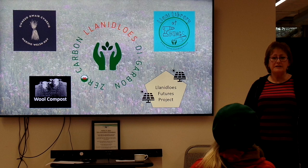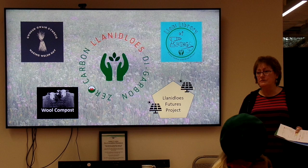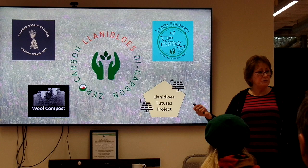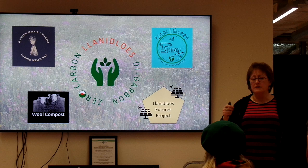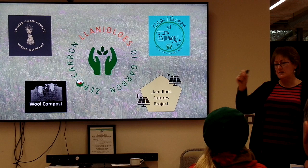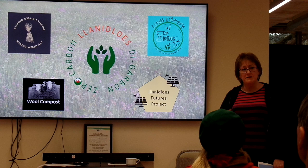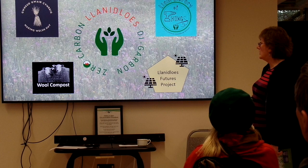We've also done the sorts of things you'd expect — big community events including a seed swap in the morning, stalls showing projects we've been doing, a community meal, and then in the afternoon we broke into groups to decide what we wanted to see in the future. Ideas were written on leaves and hung on a tree, then we grouped and took them forward. The Library of Things came out of one of those sessions. You have to do what people want to make a town more sustainable.